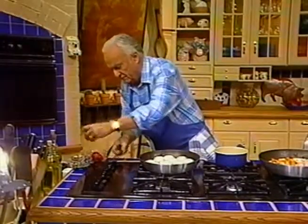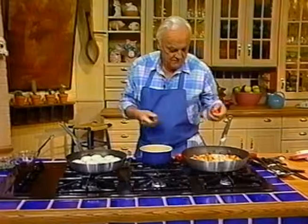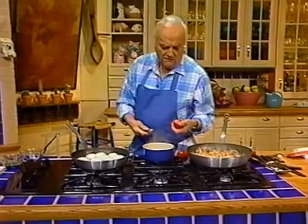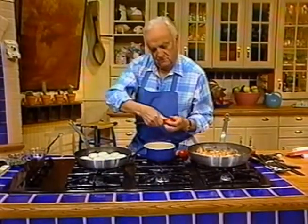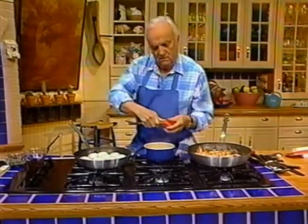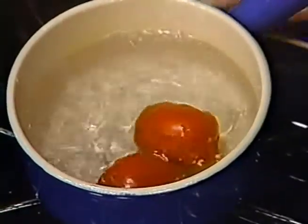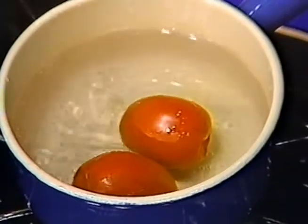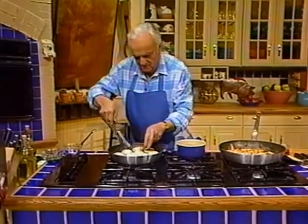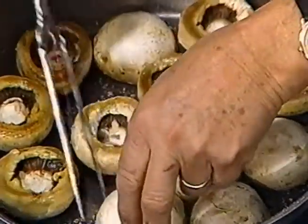Now the tomatoes — I want to show you how to peel tomatoes, for some of you who may not know. I have boiling water here. What you do is you score the tomatoes and put them in — very easy. You put them in boiling water for about 10 seconds. We turn them around to make sure they're in the boiling water. Then I'm going to turn some of those mushrooms. They have to cook a little bit on the other side.